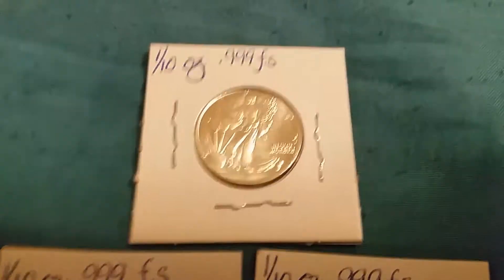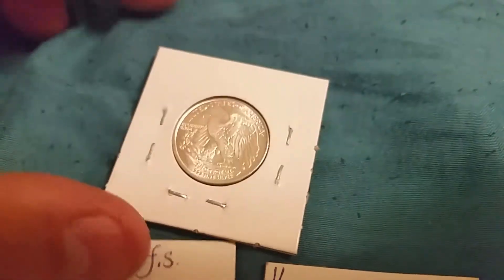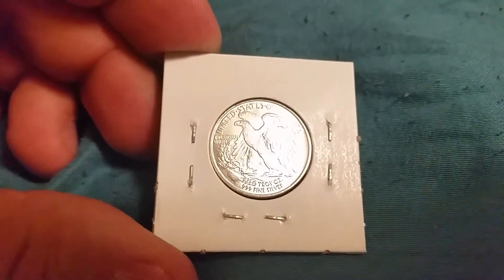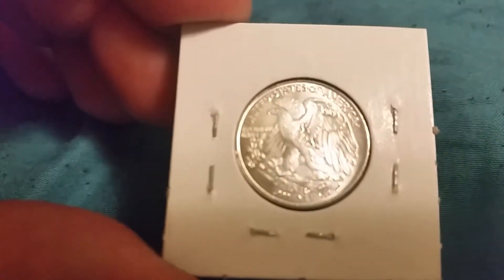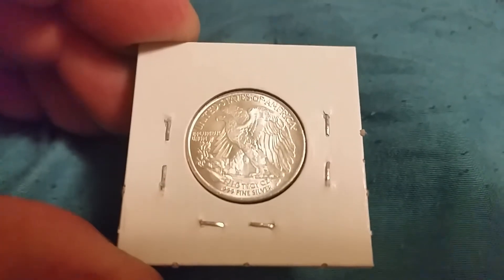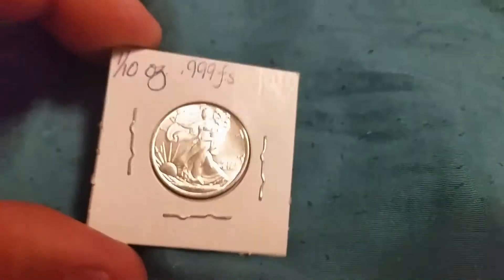The local coin shop is closing, so I had to go grab a few of these because I really like them. Tenth ounce — let's see if I can get it to focus this close because my phone sucks. There we go. So these look just like the silver eagle, which is cool.